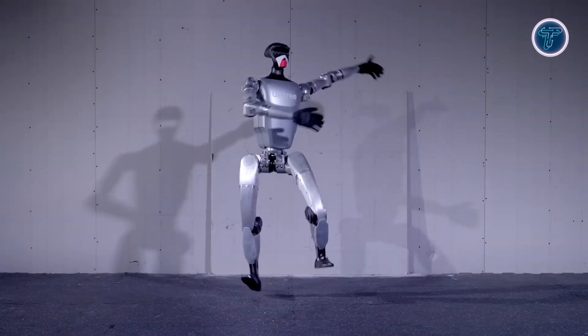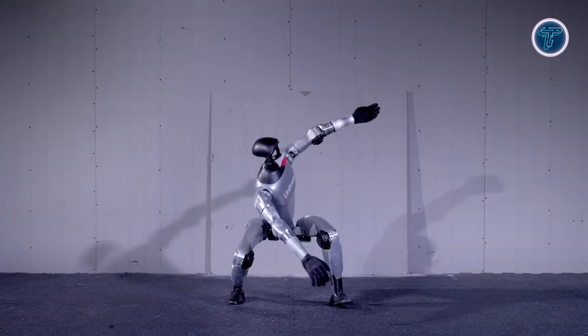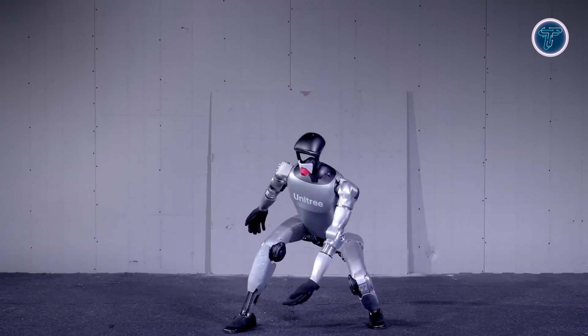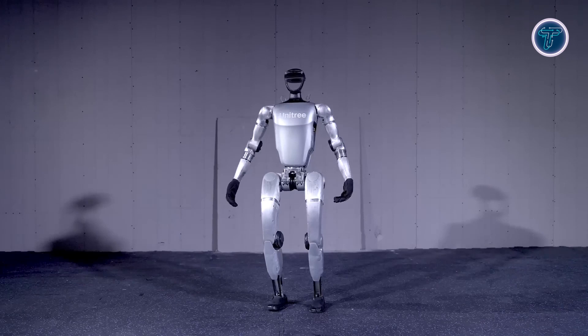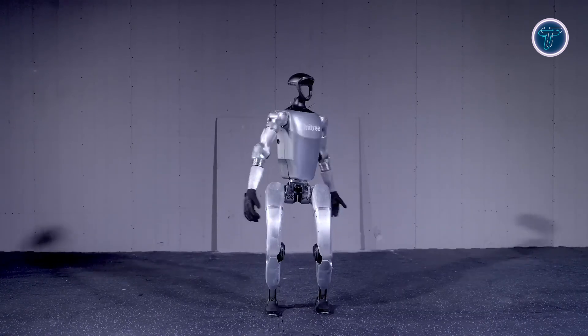At its core, the G1 runs on a powerful 13-series battery and an 8-core processor, ensuring reliable and efficient performance. Equipped with a depth camera and 3D LiDAR, it can accurately perceive and navigate complex environments.